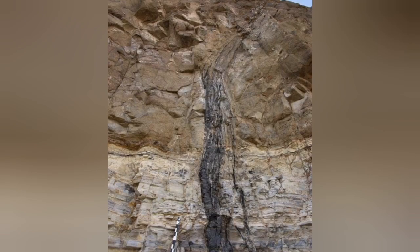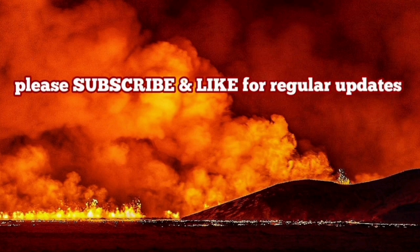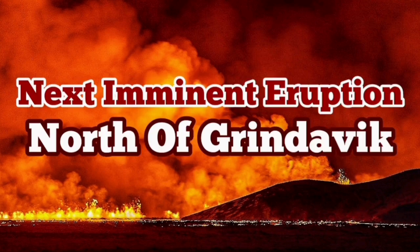The evidence for flow in the middle of the fissure — meaning it was liquid — is evident also in the field. When you go to the geological field, you can see that. And it is quite possible that the north of Grindavik will have an eruption again.